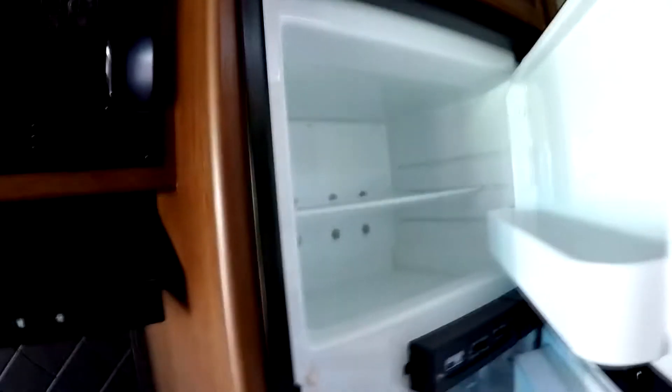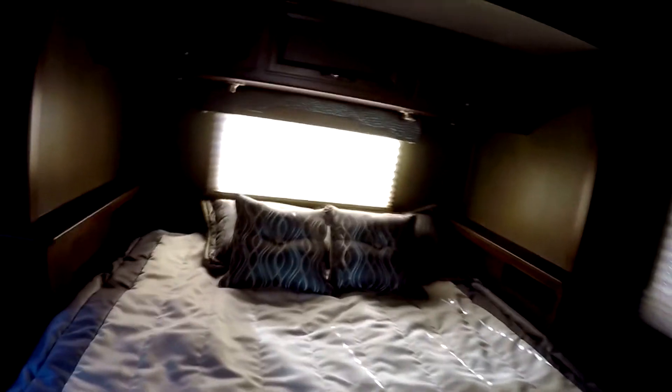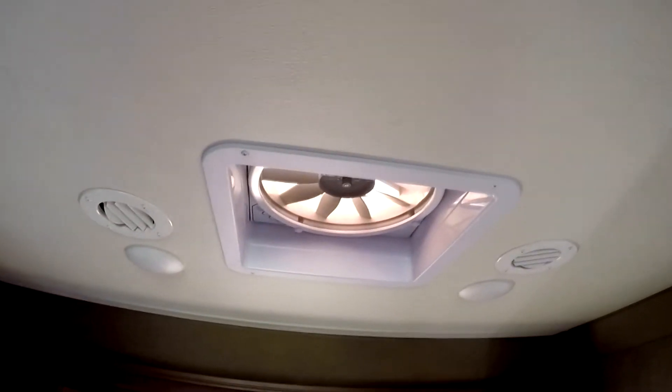There are privacy shades and a Norcold gas or electric refrigerator with a freezer on top. The bathroom features a large walk-in shower with a skylight above, a stainless steel sink with nice overhead storage, a vent fan, and a side closet. The overhead bunk ladder can be stored in this closet. There are side vent windows for cross ventilation, a queen bed in the rear with a back window, and a fantastic fan in the bedroom area.